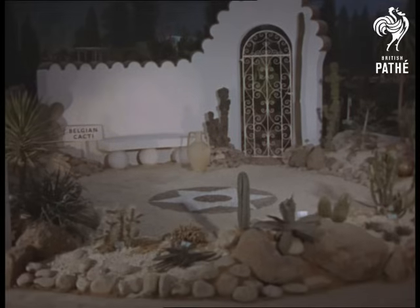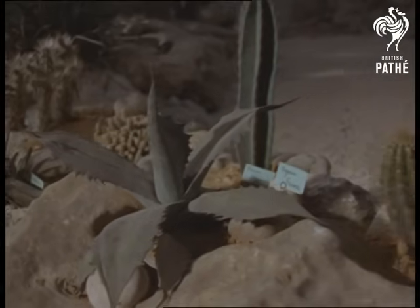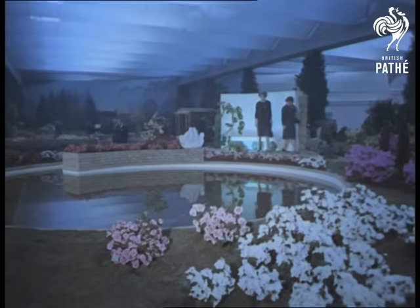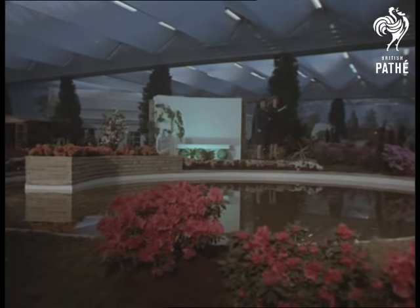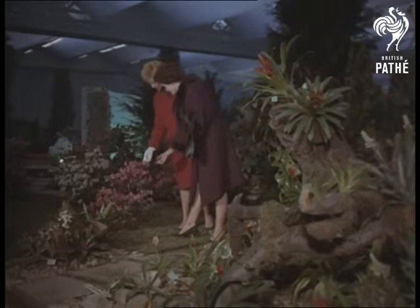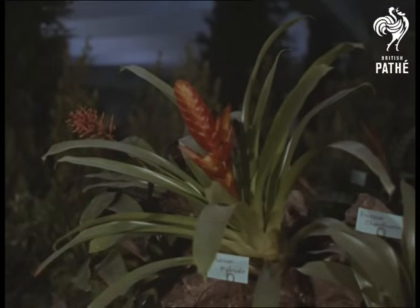As gardens are a part of the ideal home, they're always a big feature of the exhibition. Here, a Belgian cacti garden. Also in the Belgian garden, azaleas. And a tropical garden. About a million people will wander through before the month is over — many will wonder how it has all been done, and many who are gardeners may go away in despair.